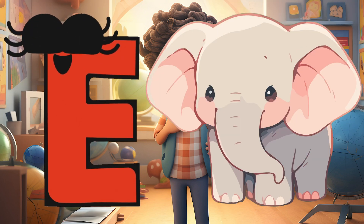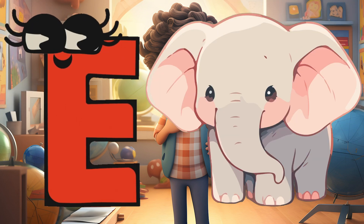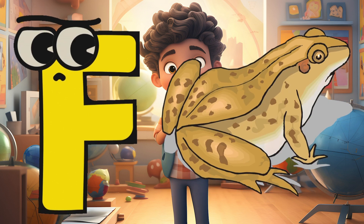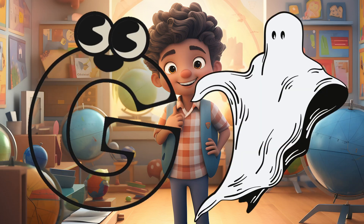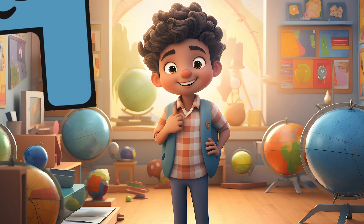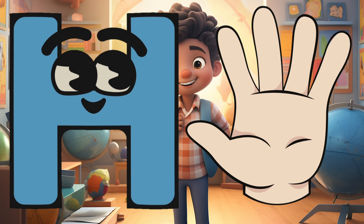E is for Elephant, E-E-Elephant. F is for Frog, F-F-Frog. G is for Goat, G-G-Goat. H is for Hand, H-H-H-Hand.